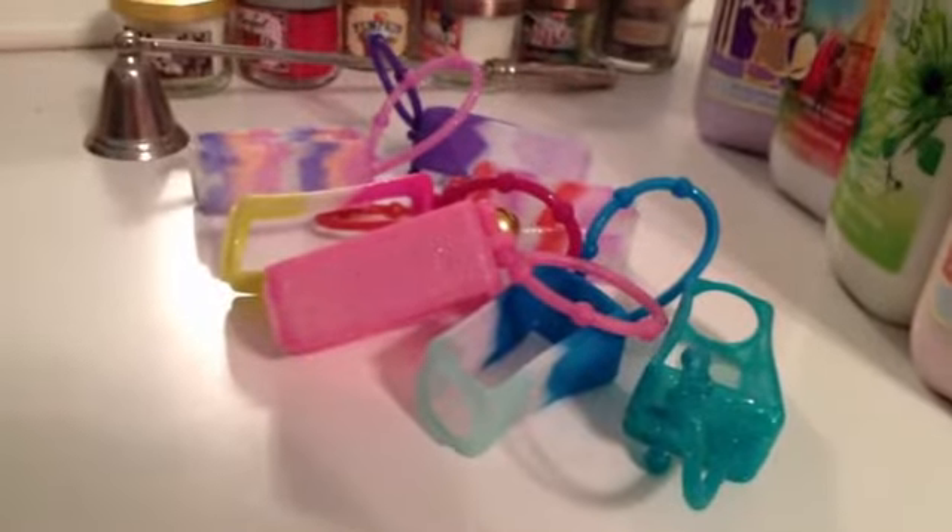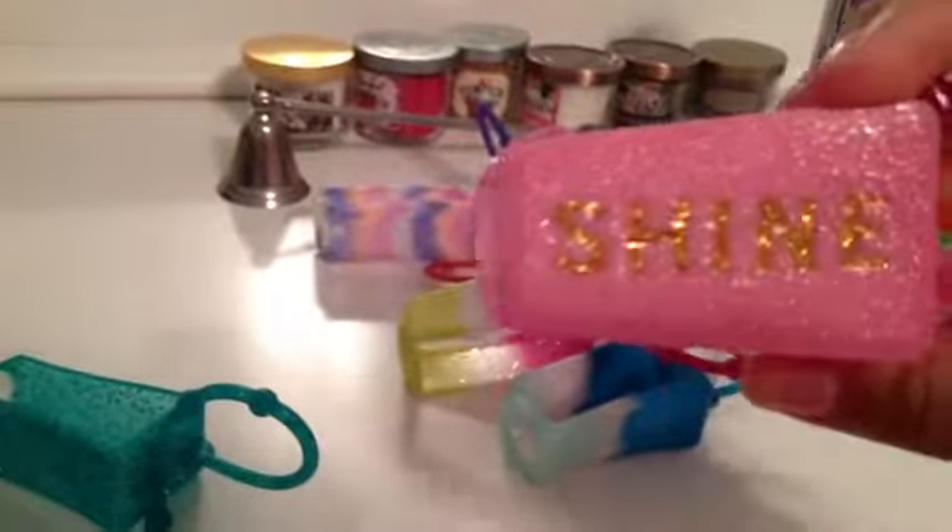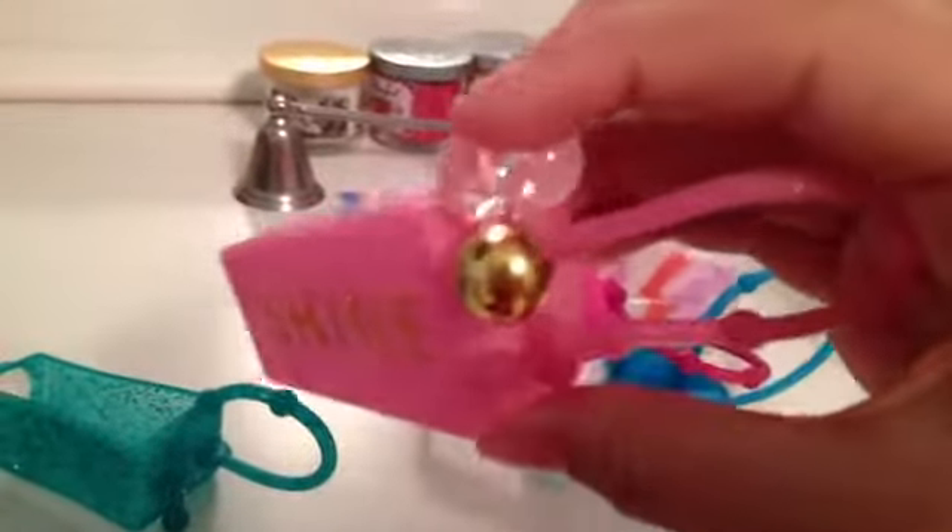Now I'm just going to show you guys the colors of my pocketbook cases because it's kind of hard to describe them so I'm just going to show you. Then I have one that says Shine on it and it has some beads. And I think pretty much all of them have glitter on them. And then I have this one.